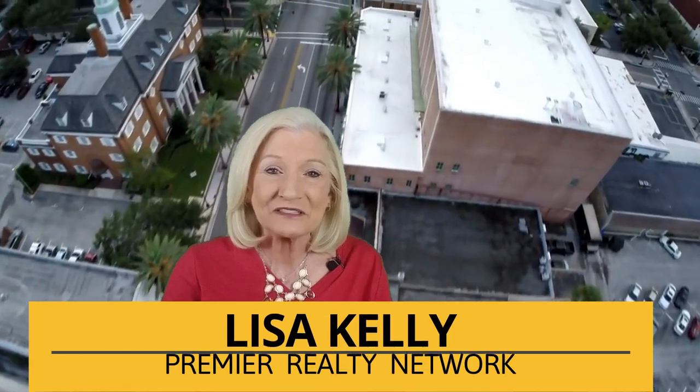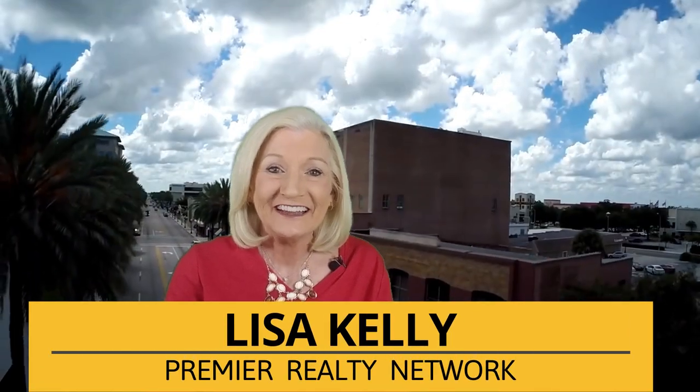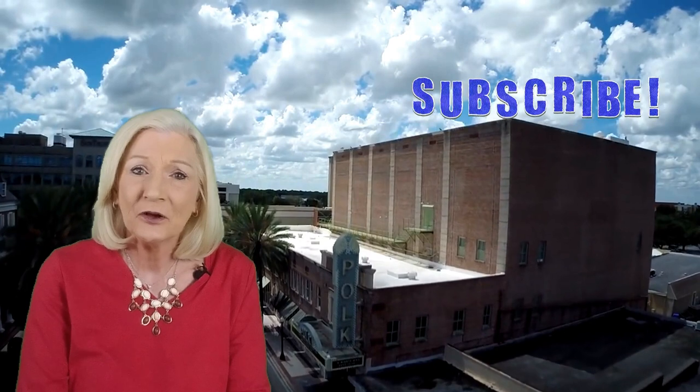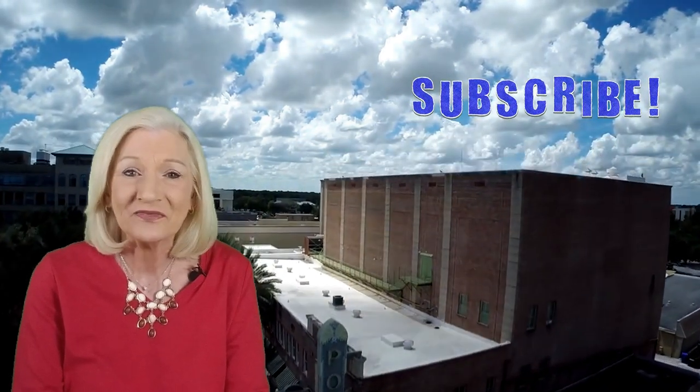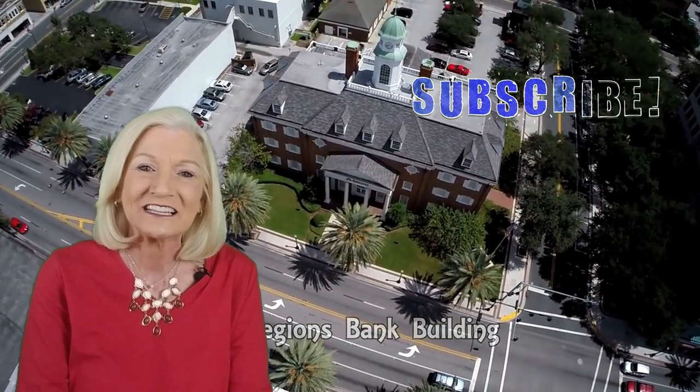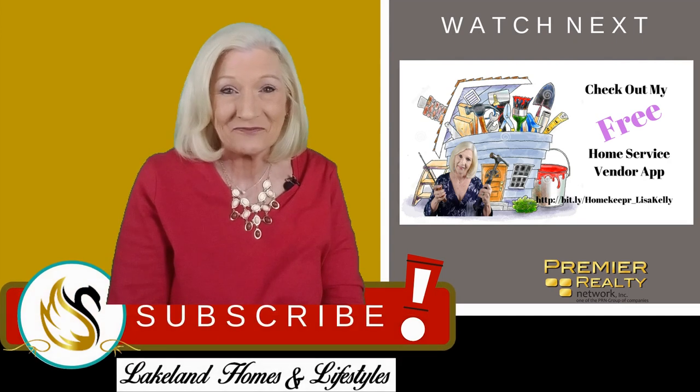I'm Lisa Kelly, Lakeland Homes and Lifestyles with Premier Realty. If you haven't already done so, please take a second and hit that subscribe button. I'm here every single Monday with a new video to help you make good decisions when buying and selling a house. But YouTube doesn't know who I am, so please take a moment to hit that subscribe button and help someone else find videos just like this one. Until then, be safe and stay healthy, my friends.